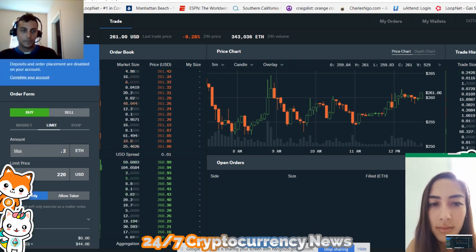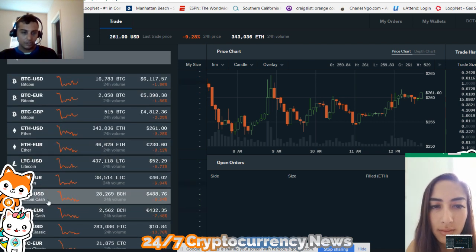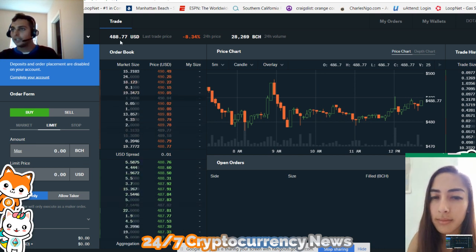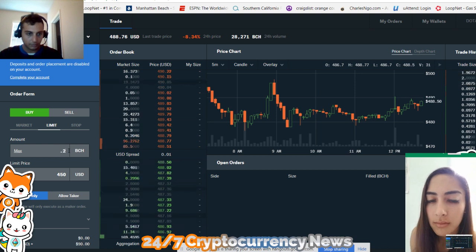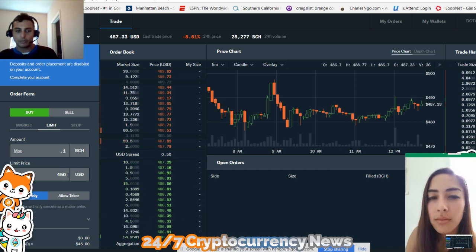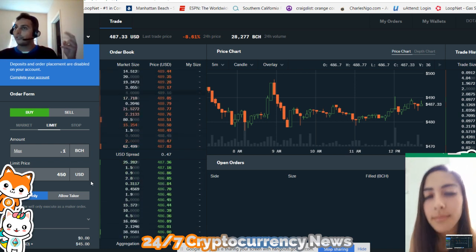Now go to your other altcoin. We're going to go to Bitcoin Cash USD. Once again, you're going to do the same thing. Bitcoin Cash is at $488. So go to your limit order and you're going to try to buy some Bitcoin Cash at $450. You need 0.1 Bitcoin Cash. If you buy 0.1 right now, it'll be about $45. So you can set one at $450 and one at $400. So now if these prices happen, it's going to hit — and that's like the $250 you're trying to invest.